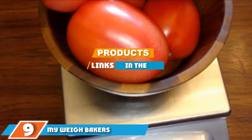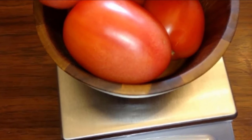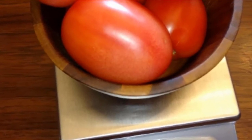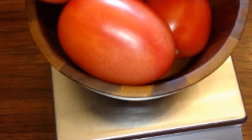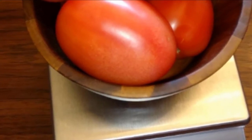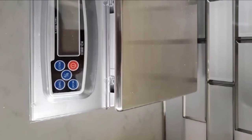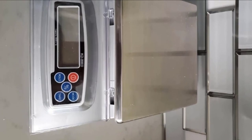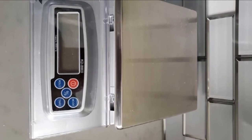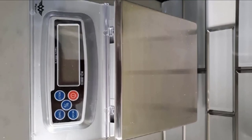Next at number nine, we have the My Weigh Baker's Math kitchen scale. Most kitchen scales are ideal for small baking projects, but any baker who needs to weigh ingredients for multiple batches at once will benefit from this model. Its biggest advantage is that it allows you to weigh items by percentage, essentially doing your baker's math for you. The impressive scale measures up to 17 pounds 9 ounces or 8 kilograms.